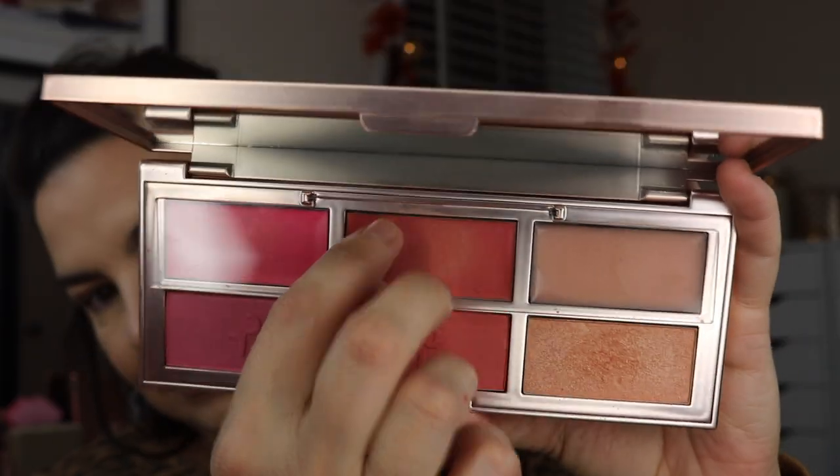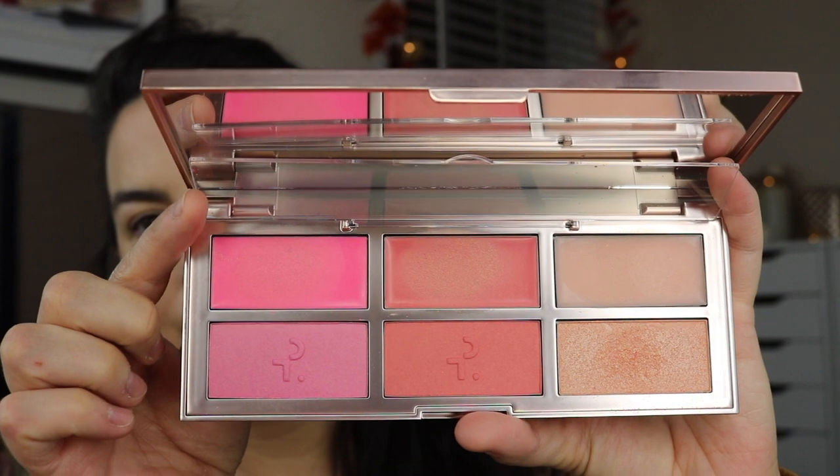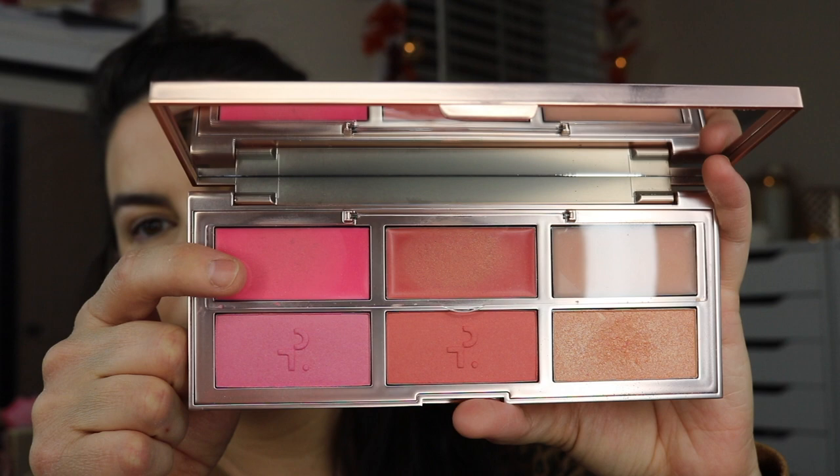We're getting a little better with each passing thing. I don't feel quite as mad about this as I did about that. We went to six, five, now we're at four. Something that's kind of toward the middle of the pack for me here is this Patrick Ta Face Palette — the new one that has four blushes. Two of them are creams, two are powders, and two highlights. One is a cream or gel sort of, and one is a powder.